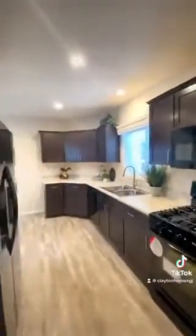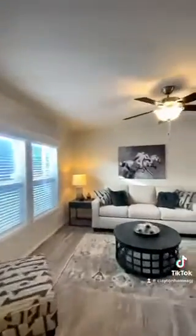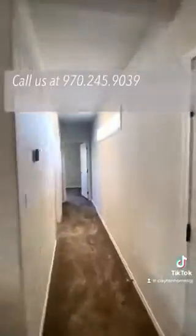Every aspect of this home is carefully considered to reduce your energy costs. We would love to show you what else we have to offer. To schedule a tour, give us a call at 970-245-9039.